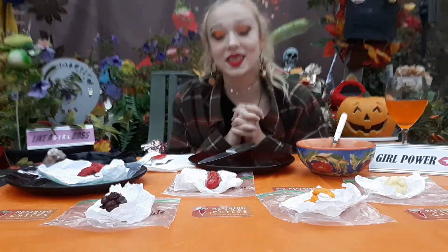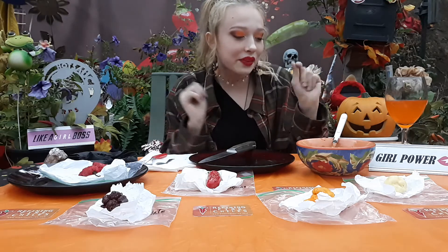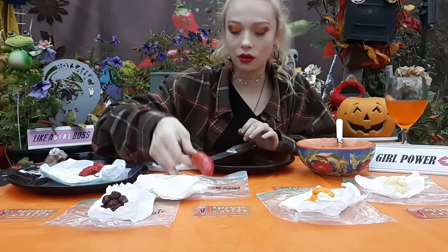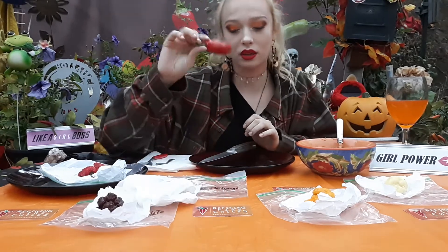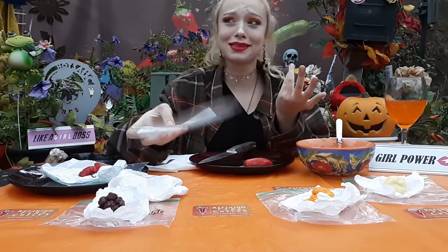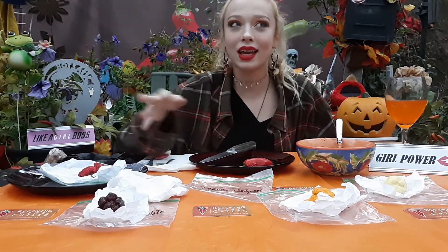I want to get spicy today, I told myself. I've got an array. I've got some nice little bean dip over here. Red jalapeño. Zapotec. I thought you were going to start with that one over there. I was going to start with this one, but I want to start light and go hot.